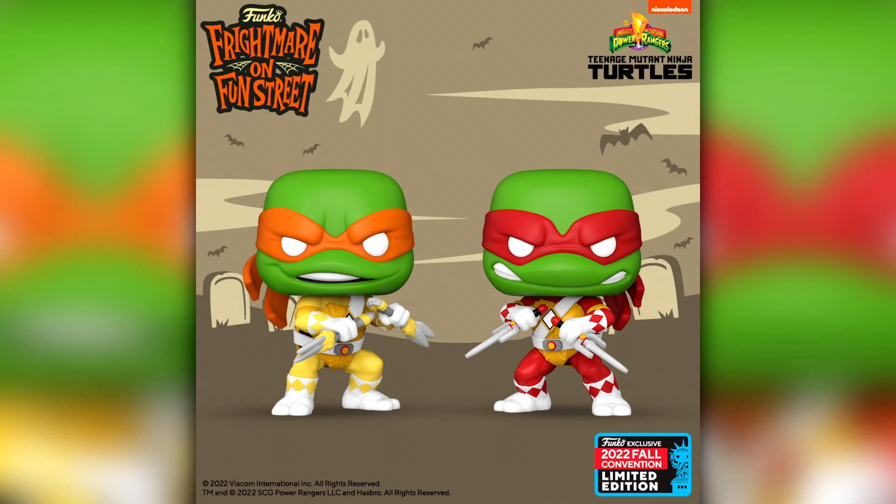Next up, for all the Yu-Gi-Oh fans, we have this epic looking five-headed Dragon Funko Pop. I mean this thing looks absolutely amazing — I know a lot of people are excited about this one. I did watch Yu-Gi-Oh as a teenager, maybe on a Sunday morning. I never really got into it massively but this pop looks really really cool. Epic is the perfect word to describe it.